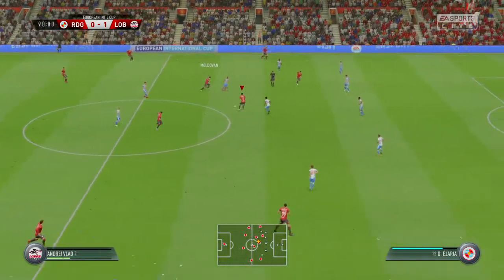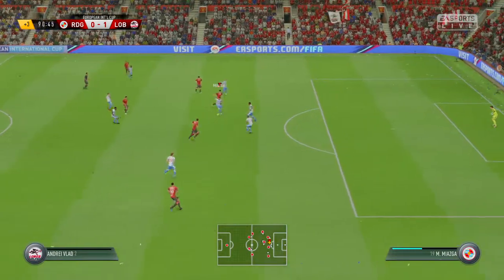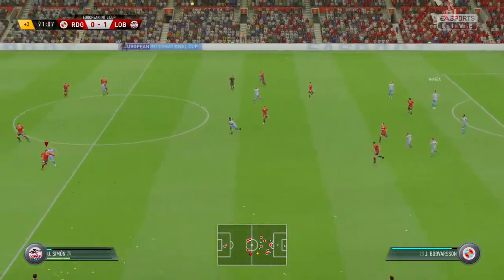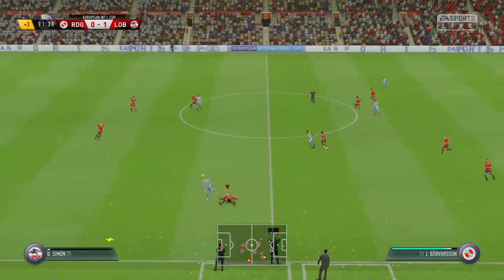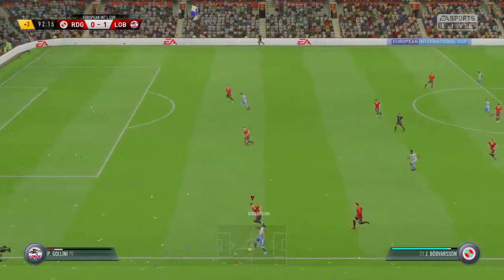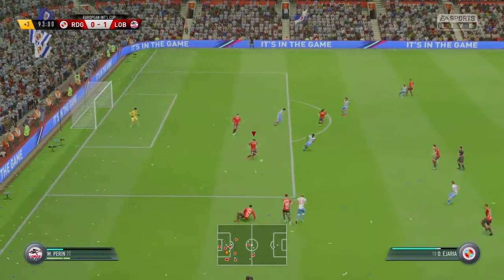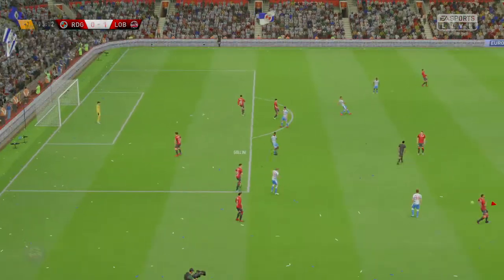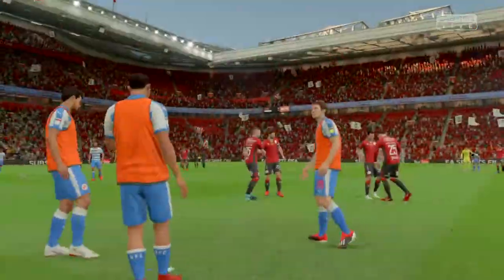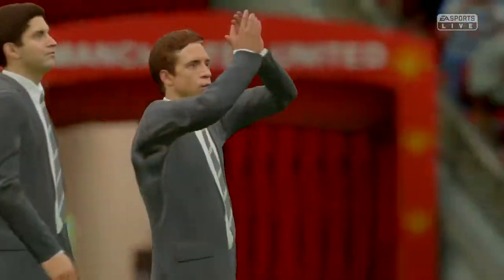And now we're going to have an alteration. The board shows three added minutes. Here they come again — it might be their last chance here to get something from the game. And the referee blows for one last time.